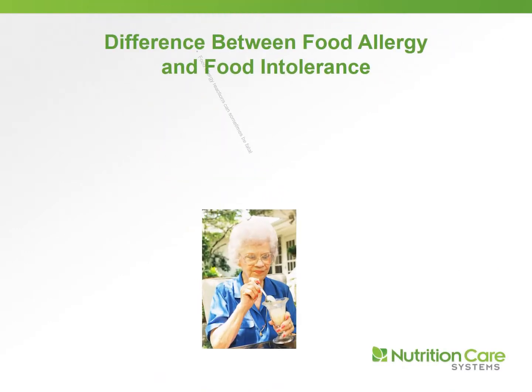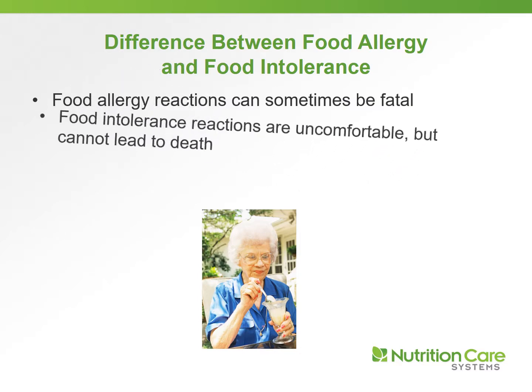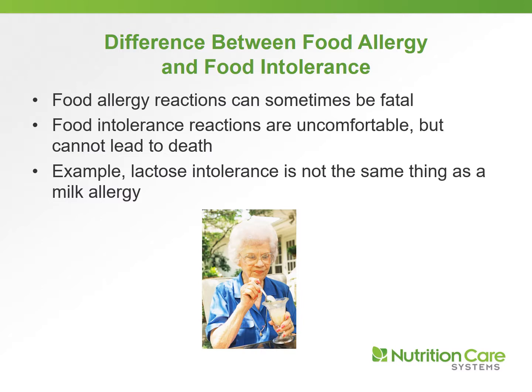Let's explain the difference between food allergy and food intolerance. A food allergy reaction can sometimes be fatal, whereas a food intolerance reaction can be uncomfortable. For example, if someone has a milk intolerance, they may get diarrhea or abdominal cramps, but it generally doesn't lead to death. Lactose intolerance is not the same thing as a milk allergy.